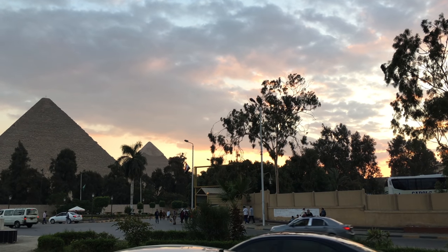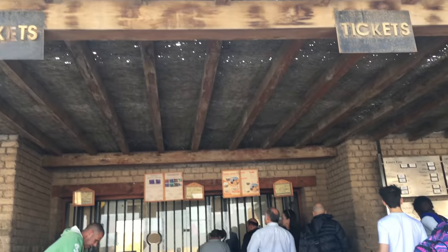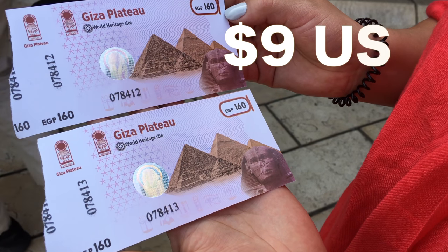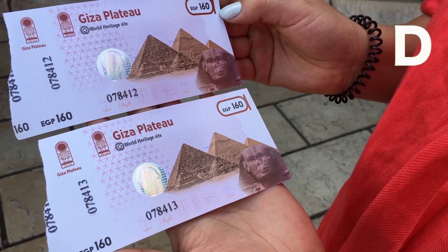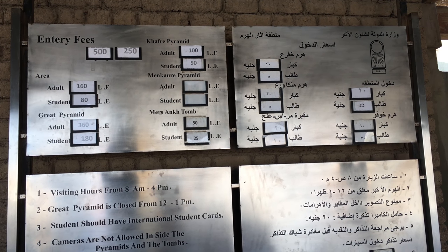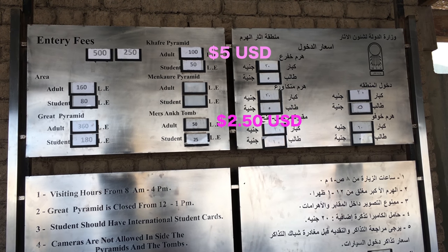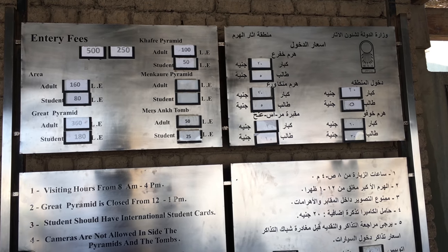The next morning we decided to explore the pyramids. In order to get in you had to pay $9 or 160 Egyptian pounds. Here you can do a few activities — one of them is visiting the tombs inside the pyramids. If you want to see the biggest tomb you had to pay $5, or the smallest tomb you had to pay $2.50.